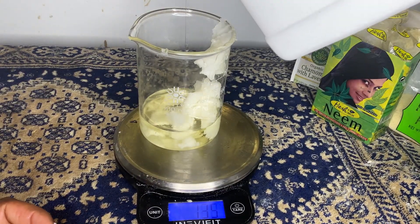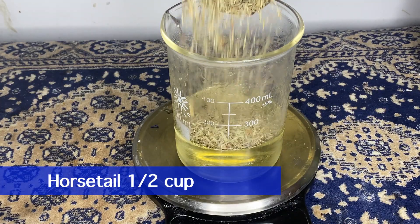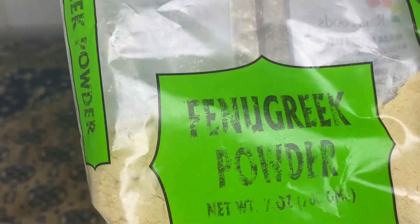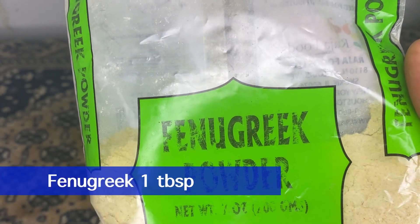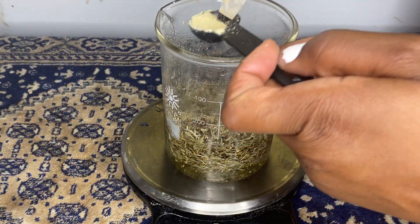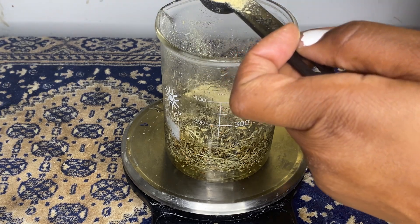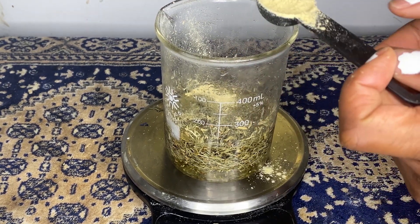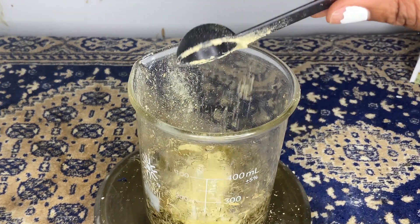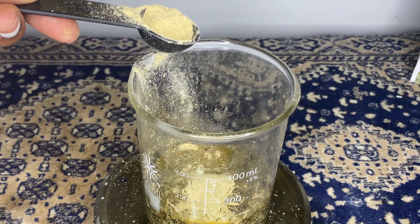Next we'll be using one third cup of castor oil — you can also use Jamaican black castor oil if you have it at home. For our herbs, I'm going to use half a cup of horsetail, which contains silica — key and essential for healthy hair growth. I'll also add one tablespoon of fenugreek. Fenugreek has so many benefits: it helps fight dandruff, reduces hair fall, and is rich in antibacterial properties, saponins, and vitamins A and C, which help nourish and heal a dry and damaged scalp.